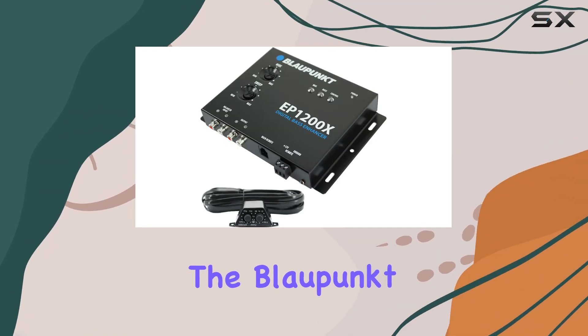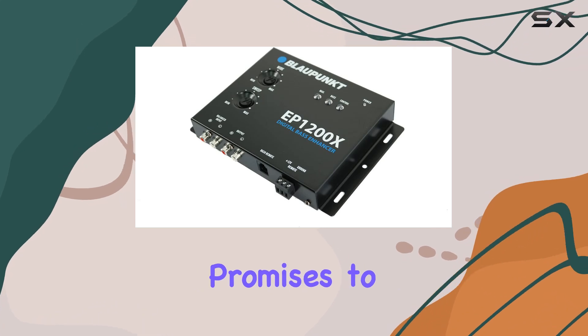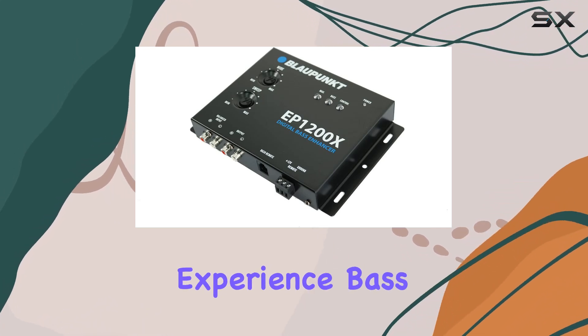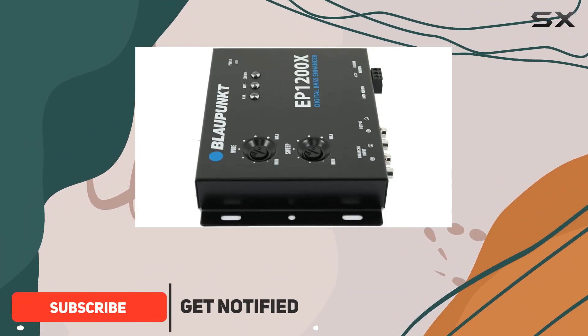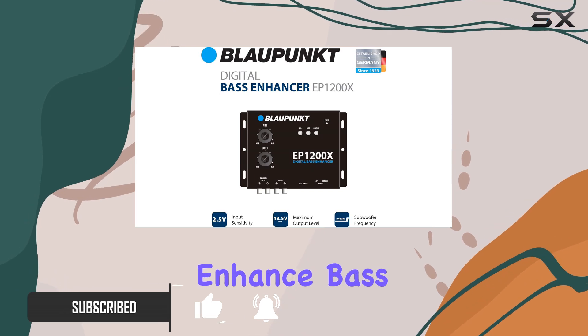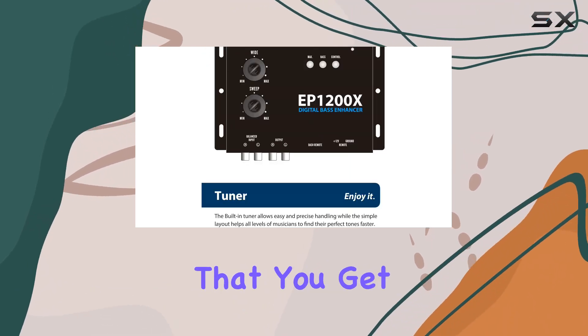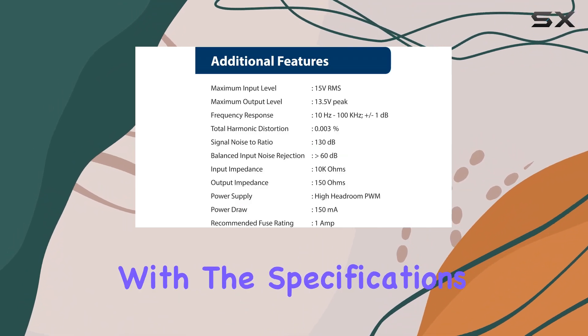Today, we're diving into the Blaupunkt EP1200X Digital Bass Enhancer, a product that promises to revolutionize the way you experience bass in your audio setup. The Blaupunkt EP1200X stands out in the market due to its impressive array of features designed to restore and enhance bass notes in your music, ensuring that you get a more robust and detailed sound profile.